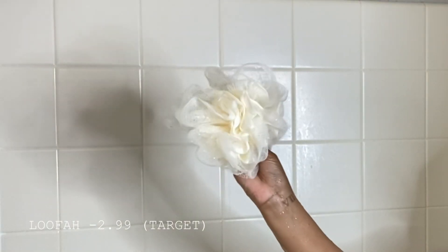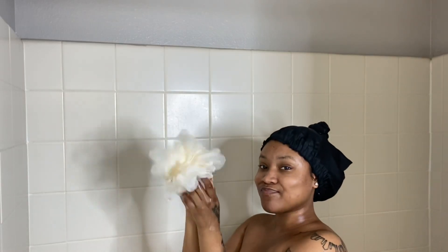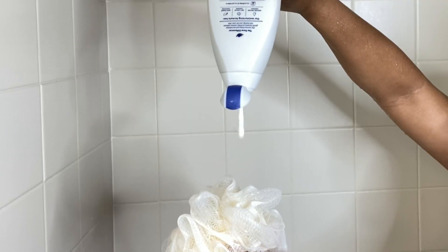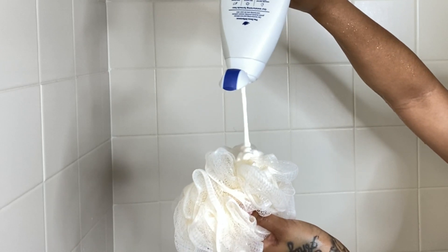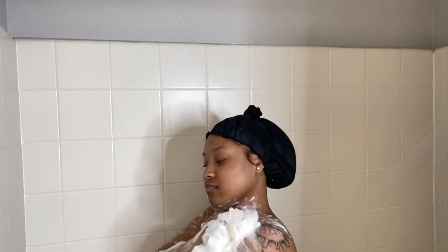When I get in the shower, I just like to start by running the water on me, then I'm going to move into washing my body. This loofah I got from Target at the price of $2.99 — not expensive at all. Then Dove body wash, also at Target for $6.59. I love my Method body wash but this Dove body wash really works exactly the same, or even better.